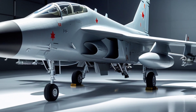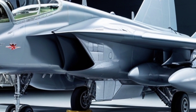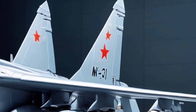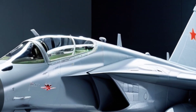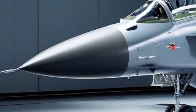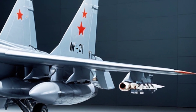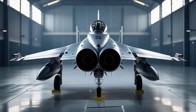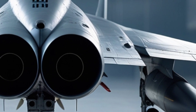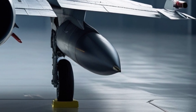From the start, the MiG-31 wasn't about dogfights — it was built to dominate the upper atmosphere and eliminate threats before they reached Soviet airspace. What makes the MiG-31 unique, even in 2025, is its combination of speed, altitude, and raw interception power. Powered by twin D-30F-6 afterburning turbofan engines, the Foxhound can cruise at over Mach 2.3 and reach speeds up to Mach 2.83, nearly 3,000 km per hour. With a service ceiling of around 67,000 feet, it can operate well above most modern fighters and missiles.